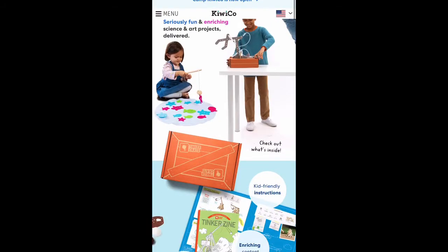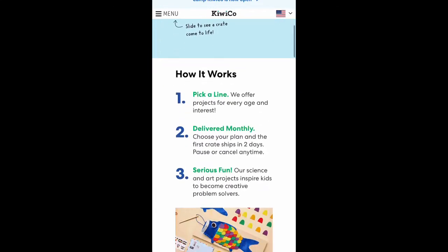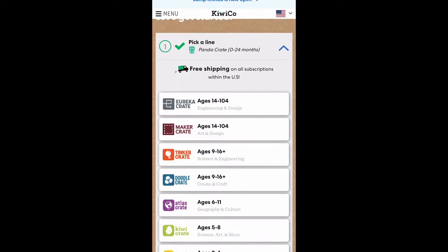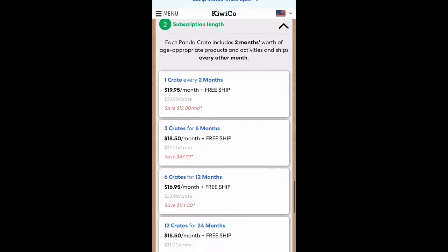Hi guys, welcome back to my channel. If you're new here, welcome — my name is Kate. Today I'm going to be doing an unboxing of KiwiCo. If you don't know what KiwiCo is, it's a subscription box. You go on their website and purchase a subscription, and each box is curated to your child's development, their age, and whatever stage they're at in their growth.